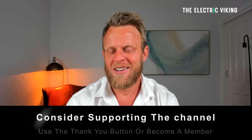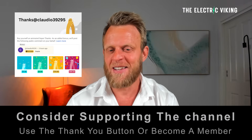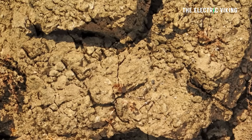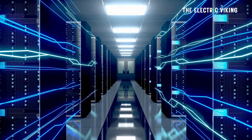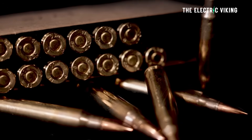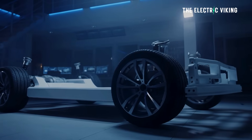Hello, my friends. Welcome to the channel. I'm Sam Evans. You're watching The Electric Viking. A major rare earth deposit under the Utah desert could fuel AI, weapons, and electric car batteries in the US.